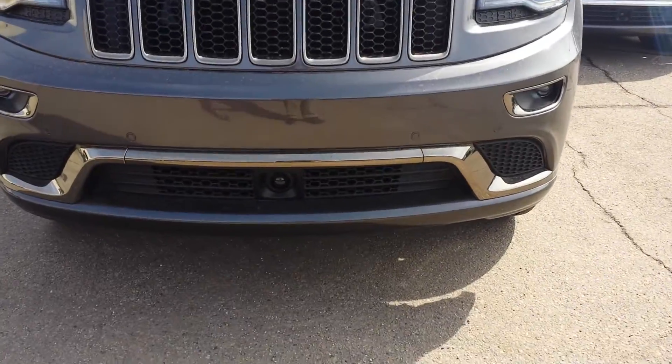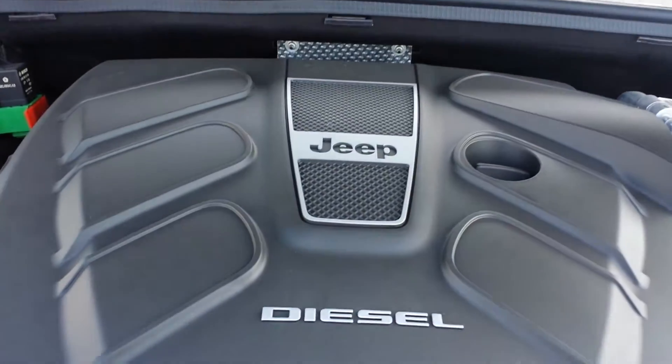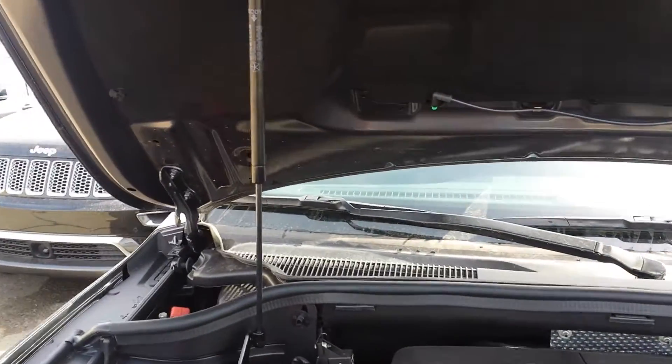It comes with fog lights and adaptive cruise control. It's diesel, 3.0 liter V6, with a hydraulic hood.